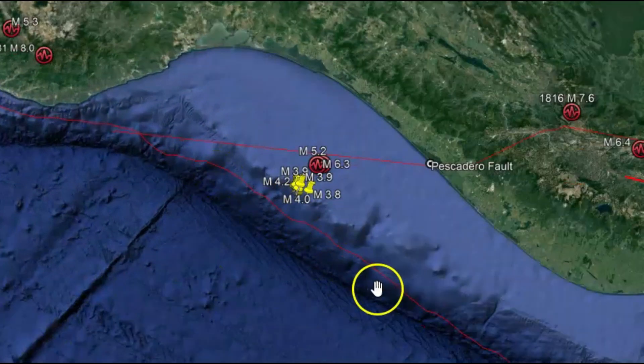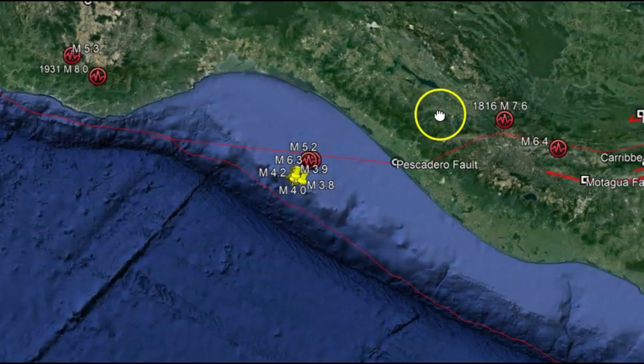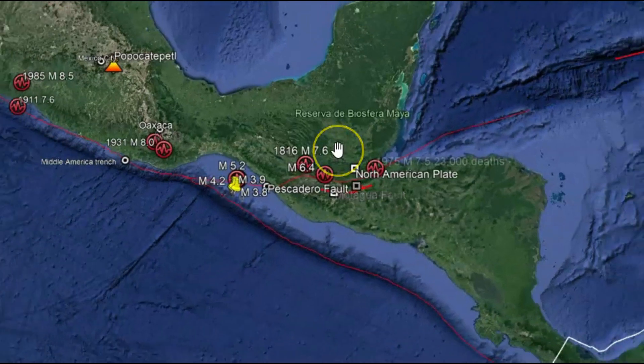We also have the Mid Atlantic Trench, which is slowly moving towards the north, a little bit northeast, and this Pescadero fault zone runs all the way across to the Caribbean.